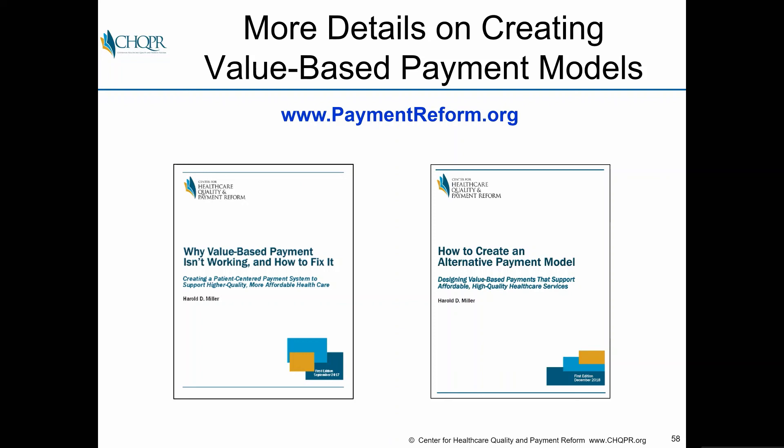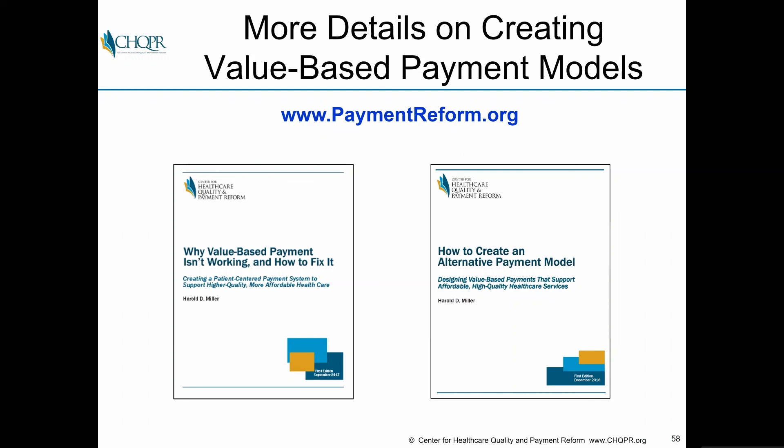That's a quick overview. I'll be happy to make these slides available to anyone who wants them. There's a lot more detail available in free publications on our website at www.paymentreform.org — both about what's wrong with a lot of the things people are doing today, and how to create a better model. With that I'll conclude and answer questions if you have them.